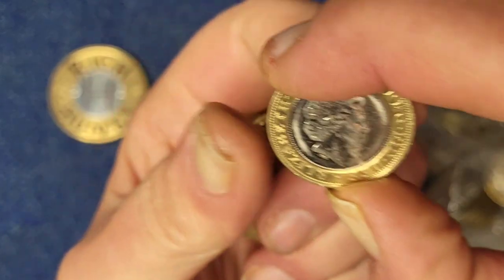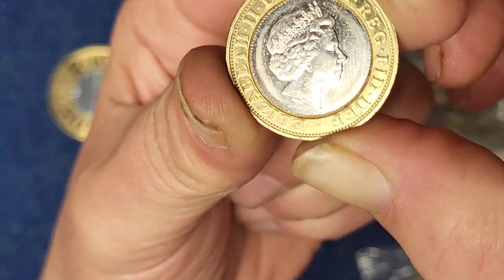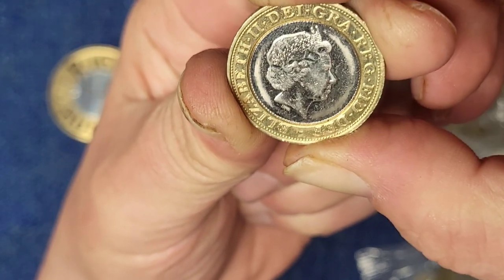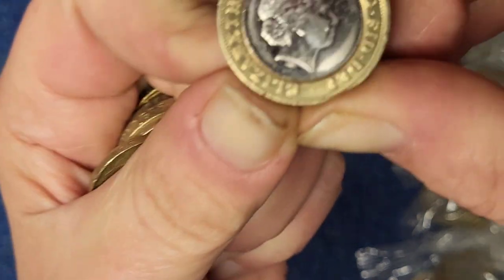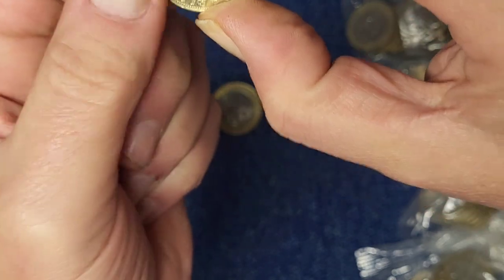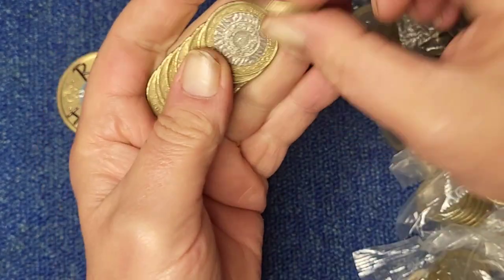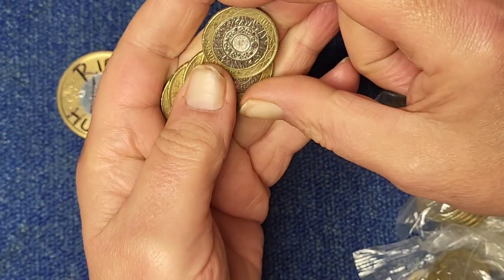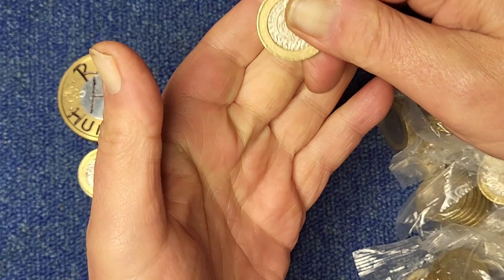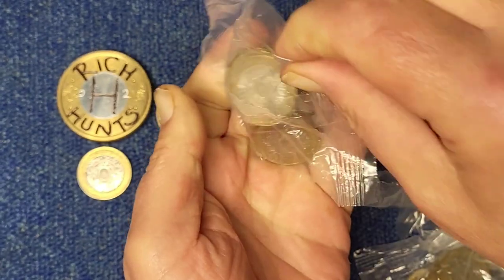That's a double die error — I thought it looked odd. You can see there on the bottom, by the E, especially on the EL, there's doubling in there. The artist is IRRB. Nice condition one as well — that's probably a 10 to 15 pound coin, very nice indeed. Spotted on the fly too. Yeah, that's the sort of thing we're looking for when we look for errors.